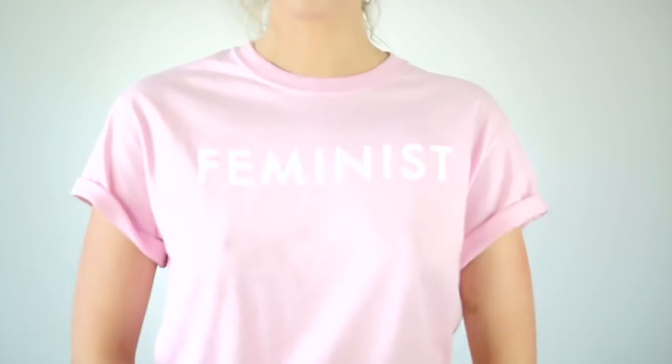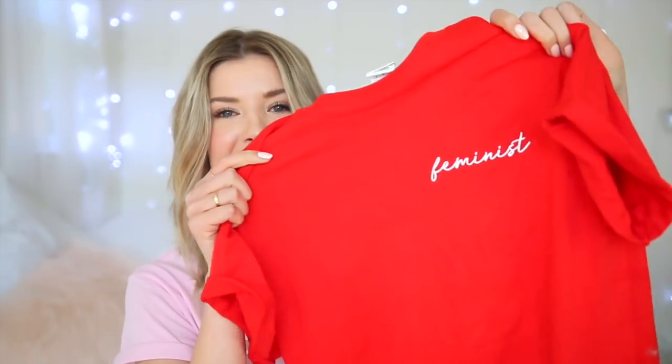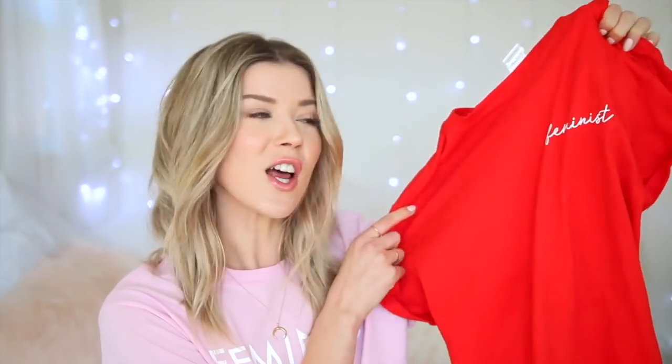Everything that I'm going to show you guys in this video is available on the shop right now. So I'm going to start off with the thing that I feel like people have been enjoying the most, which have been t-shirts. I'm currently wearing one right now. It says feminist — do you need a reason to have a shirt that says feminist on it? The next shirt is a red t-shirt that also says feminist on it.